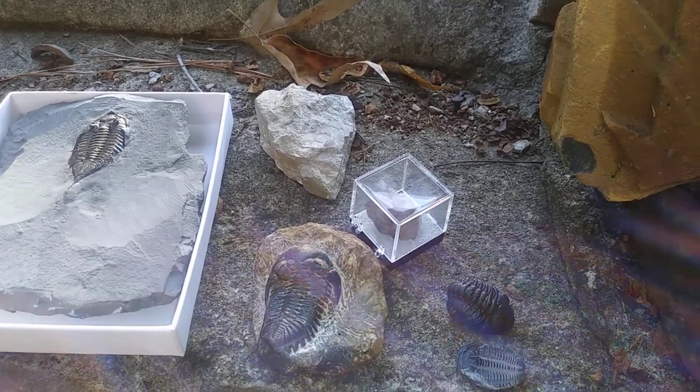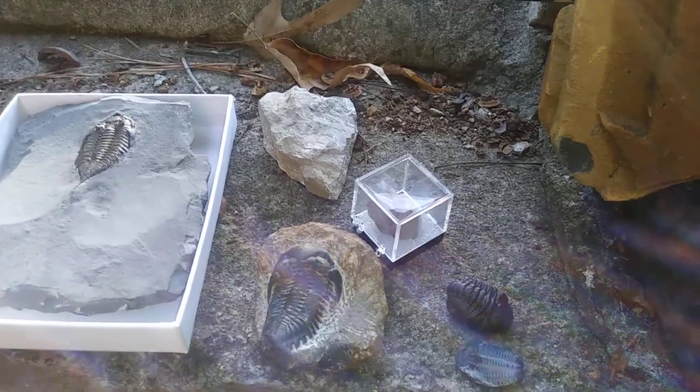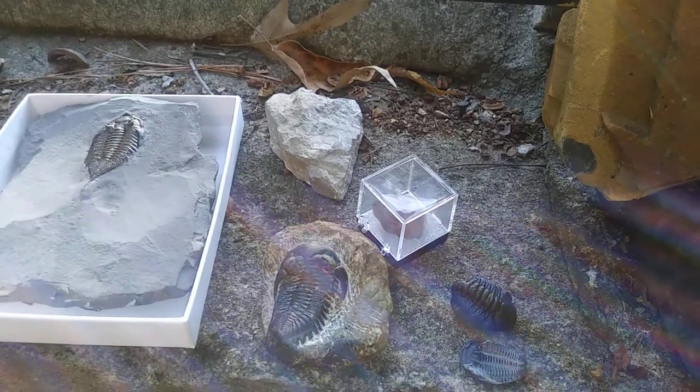Hello everyone. Today is October 14th, 2020, and today is National Fossil Day. I wanted to showcase a couple of fossils for National Fossil Day, and those are trilobite fossils.